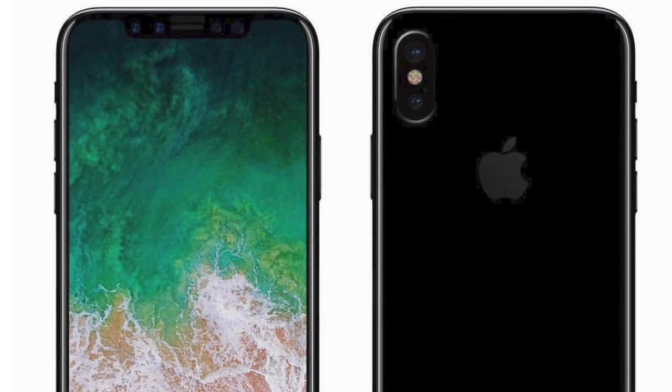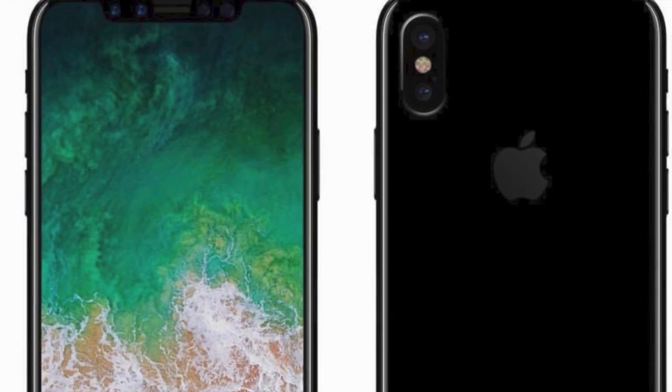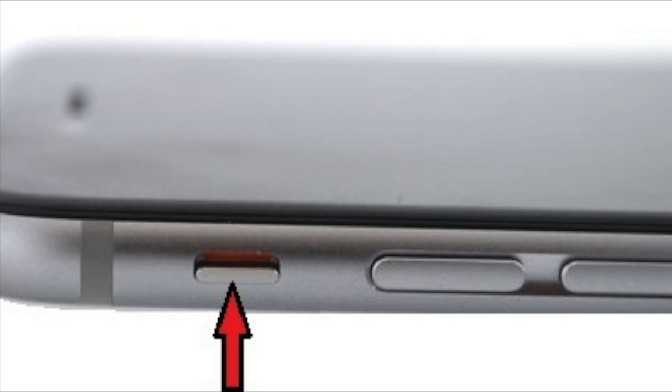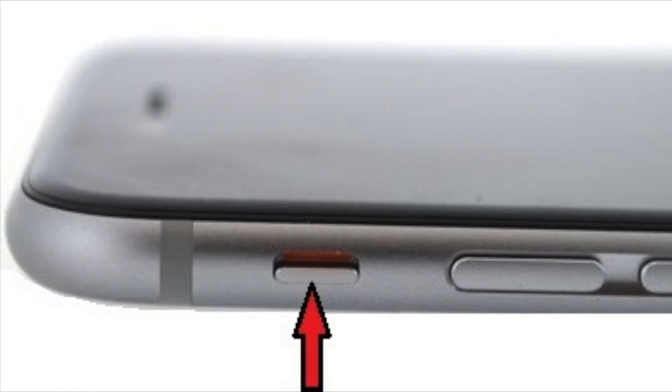iPhone 8 will still feature a mute button, which makes the user experience super convenient over any other Samsung phone. And this brings our score to 6 to 6.